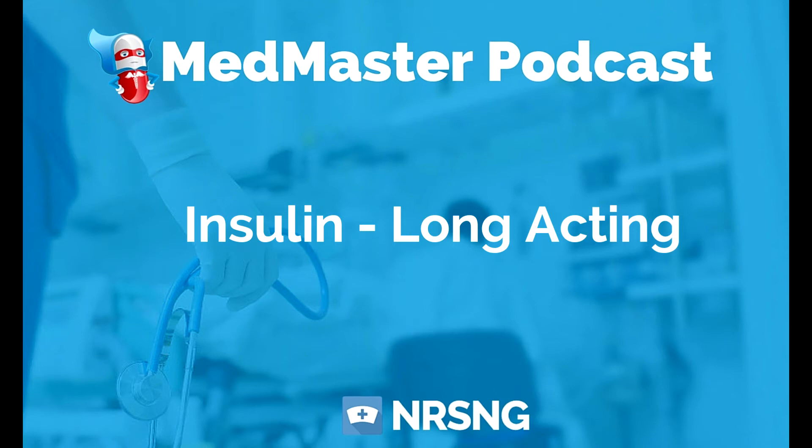Insulin can cause hypokalemia because it drives potassium into the cell. It's really important to monitor potassium levels as well, especially in critically ill patients who already have ranging blood sugars. We don't want to throw off their electrolytes by giving insulin to treat hyperglycemia and then cause a cardiac issue.